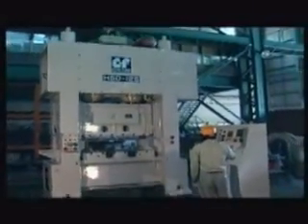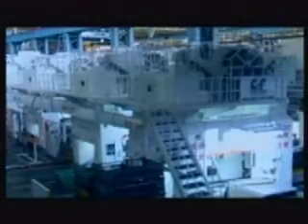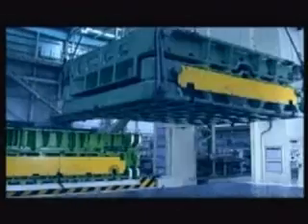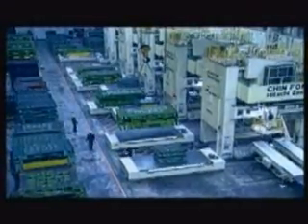Chinfon Stamtec products can be divided into eight categories: large-size four-point presses up to three thousand tons, large-size tandem presses automated with d-stacker systems.